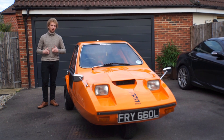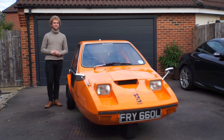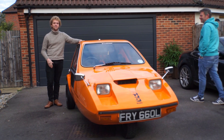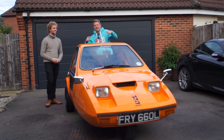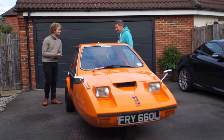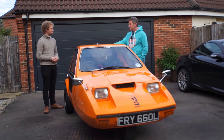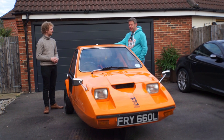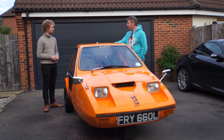As you may have noticed, I'm not from the 70s, but I do have a friend who is a relic from the 70s, just like this very iconic Bond Bug. This is the Bond Bug, 1972, just over 2,000 made in this lovely orange colour, three-wheeler, and you used to be able to drive it on a motorcycle licence, would you believe?